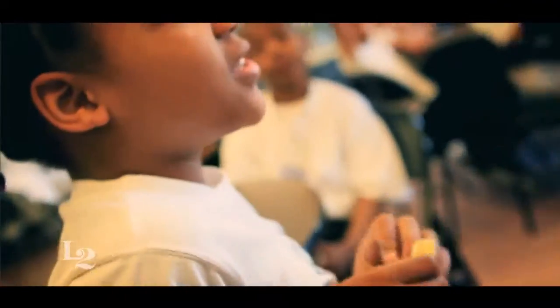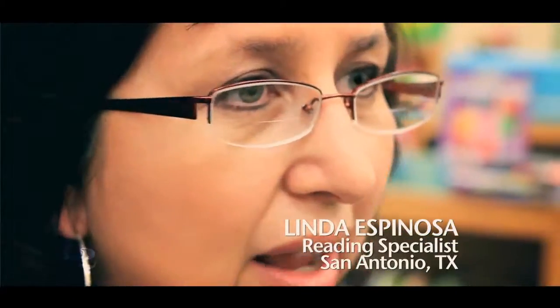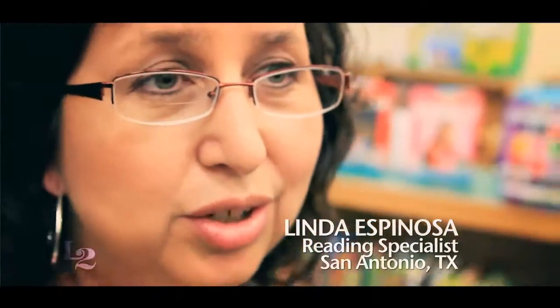I like being a tutor because it's my first time, and now I know the experience, and I like helping another student. They are little mini teachers, and they have their equipment ready, and they're ready to teach their little tutees.